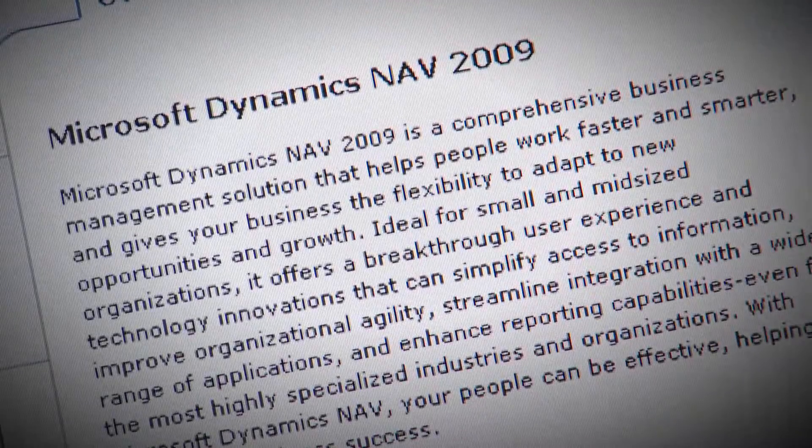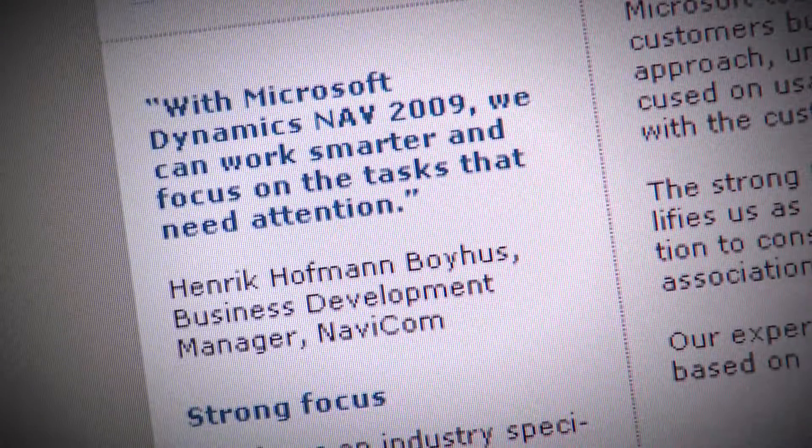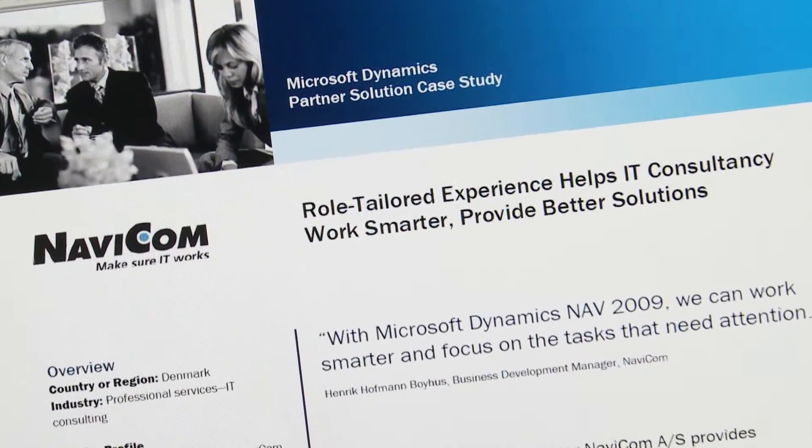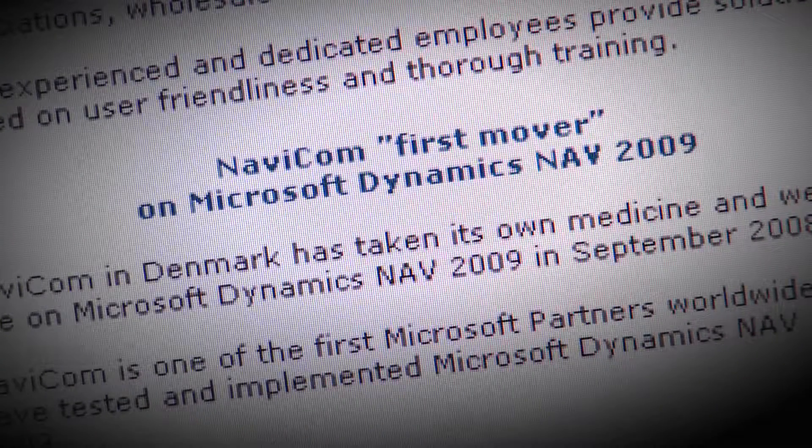What we like very much about Microsoft Dynamics NAV 2009 is a role-tailored approach. We can filter out what information we need to show, and we can show and highlight critical information. That's very nice — it provides the right information.